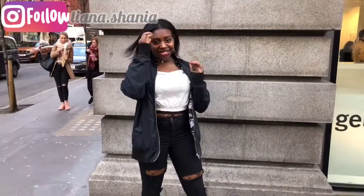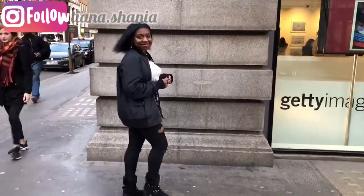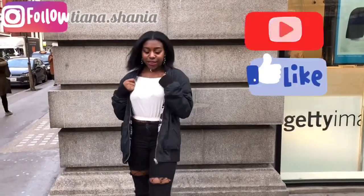Hey guys, welcome back. And if you're new here, hi, welcome, thanks for joining me today. Here I'm just going to talk about a nice outfit that you can wear in the city with a friend.